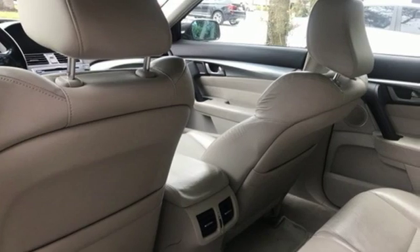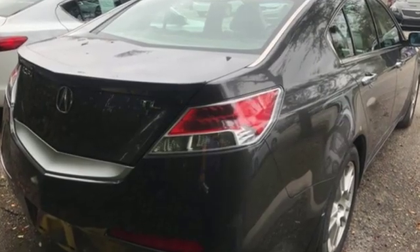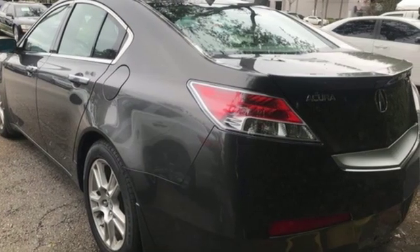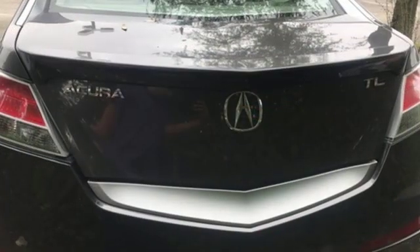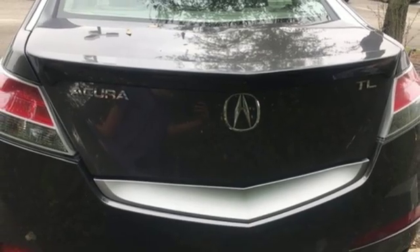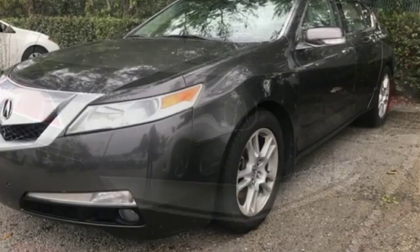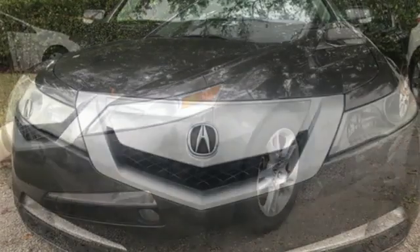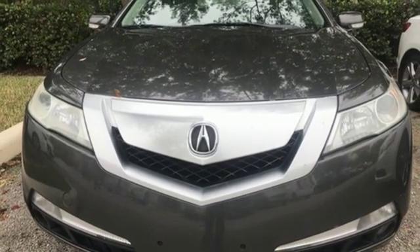External memory control, power heated mirrors, front heated leather bucket seats, auto dimming rear view mirror, wireless phone connectivity, dual zone climate control, V6 engine, power sliding and tilting sunroof, gas pressurized shocks, and automatic transmission.